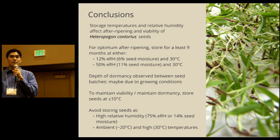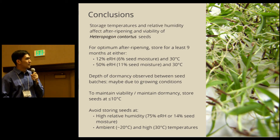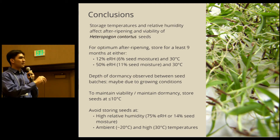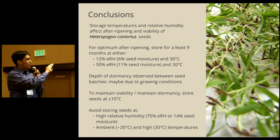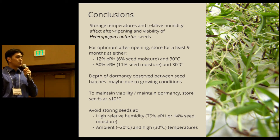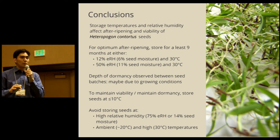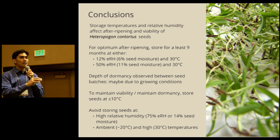In conclusion, storage temperature and relative humidity has an effect on after-ripening and seed viability for this species. For optimal dormancy loss, store seeds at 12% relative humidity — 6% seed moisture — at 30°C, or at 50% relative humidity — 11% seed moisture — at 30°C for at least nine months. There is also an observed difference in depth of dormancy between seed batches, which may be due to growing conditions. To maintain dormancy, store seeds at 10°C or less. To avoid seed deterioration, do not store seeds at 75% relative humidity or 14% seed moisture at ambient or high temperatures.